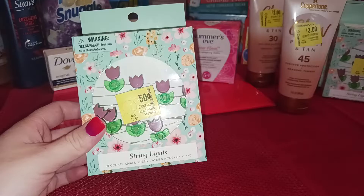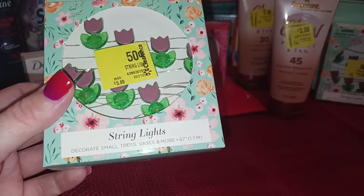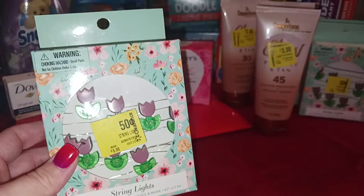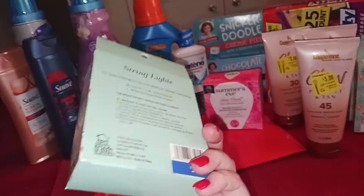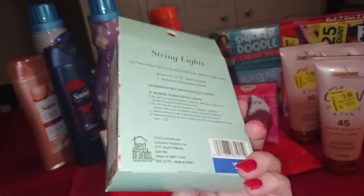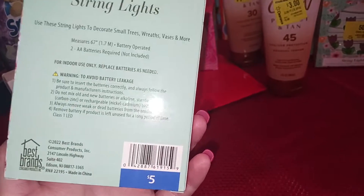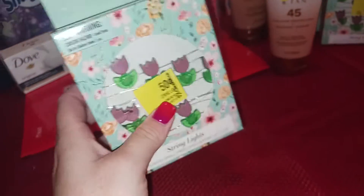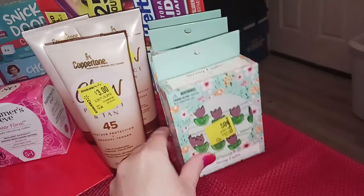This was $0.50 — these are string lights. It says you can use them to decorate small trees, vases, and more. This also has that $5 sticker, like I was saying about the cups. Go ahead and pick it up — it was $0.50. I got a couple of these.